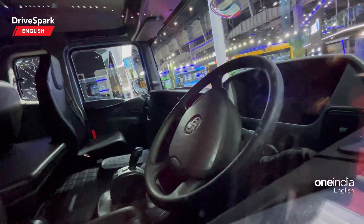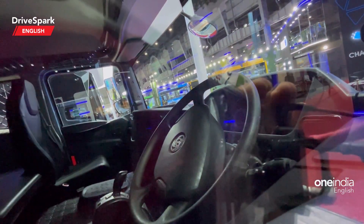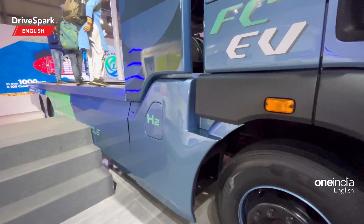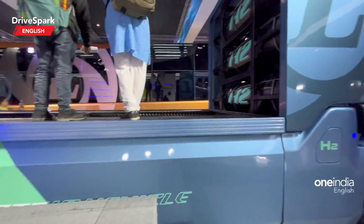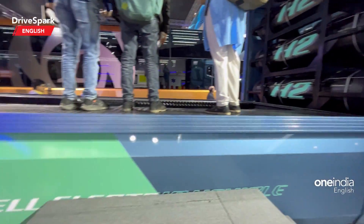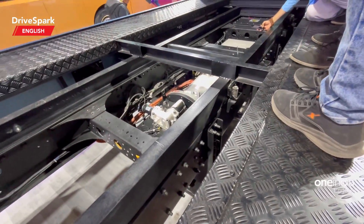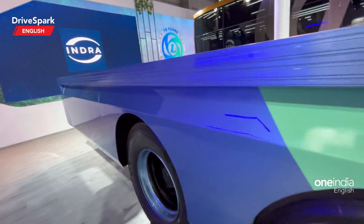That's the steering wheel and the cabin right there for the driver seat. There is a gearbox right there because it gets a two-speed gearbox. That is how the cabin looks, and if you come a little back, what you see here are three hydrogen tanks. There is one more placed on the right side — another hydrogen tank right there. So these are all the mechanicals of this particular truck.